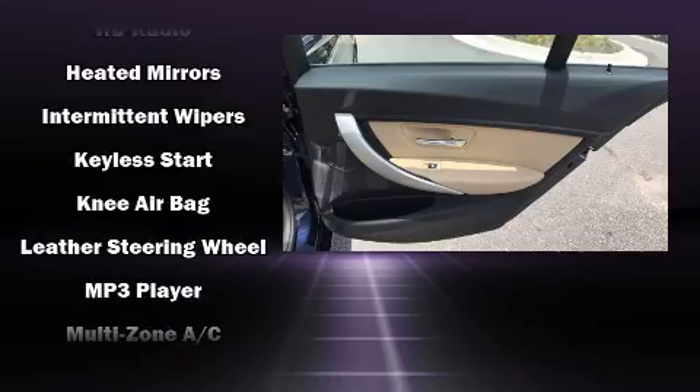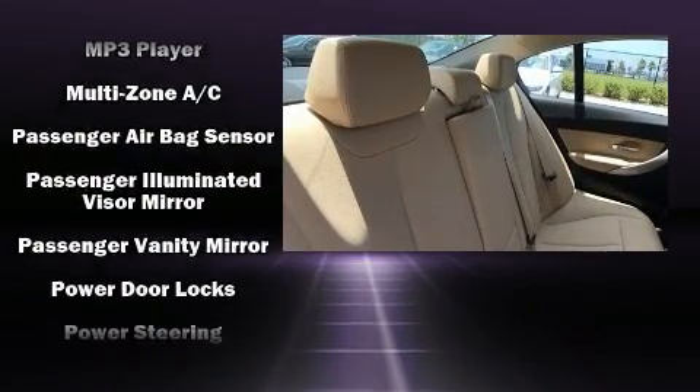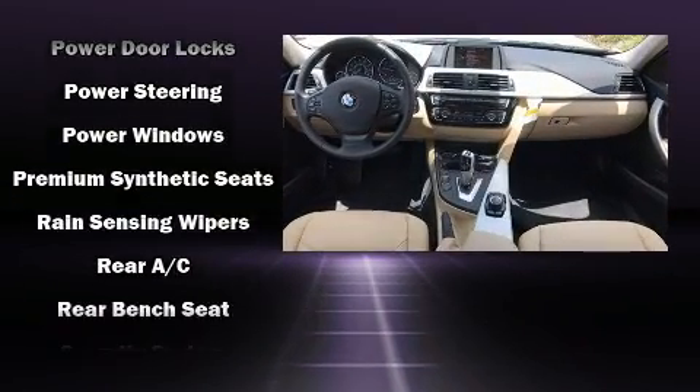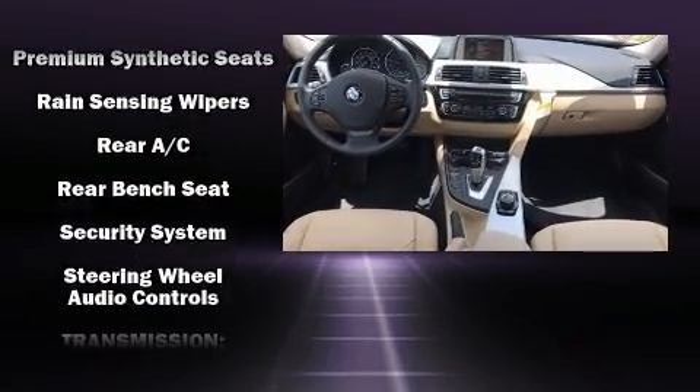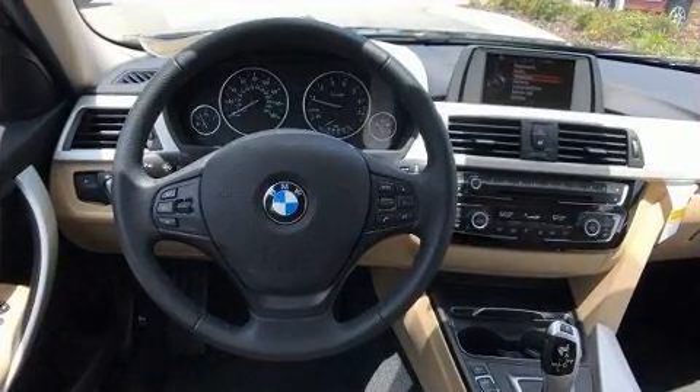BMW also prioritized safety and security with features such as dual front impact airbags with occupant sensing, head curtain airbags, traction control, anti-whiplash front head restraints, ignition disabling, and four-wheel disc brakes with ABS. Our sales staff will help you find the vehicle that you've been searching for.